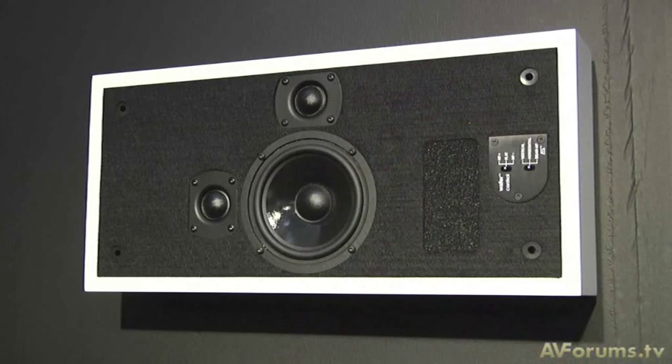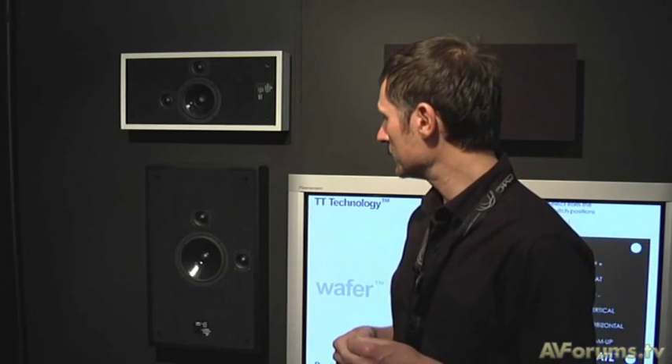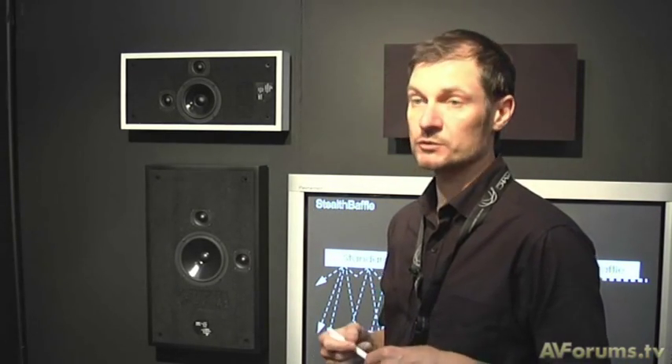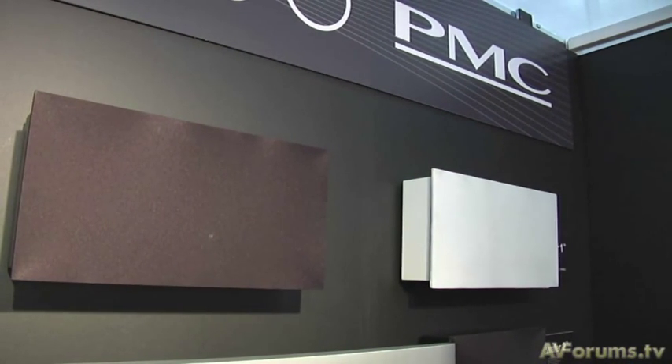These speakers are designed for custom install where you want them to look invisible. But 50% of PMC's business is on the pro side. A lot of post-production rooms are quite compact and need to avoid clutter, so Wafer 2s were installed at BBC Cardiff where they do all the production for Torchwood and Doctor Who, proving they are a true monitor. If they can be used for professional mixing, what you're getting at home is closer to the studio master — you're hearing it exactly how it was intended.